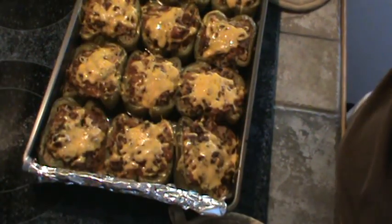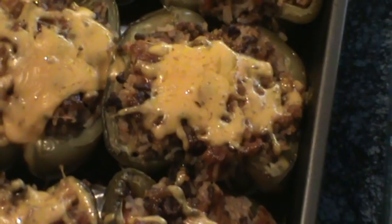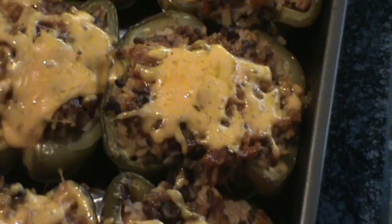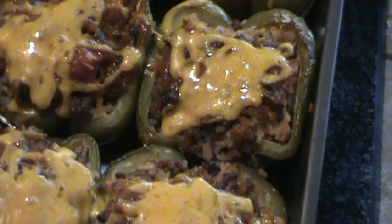Here's what the peppers look like — let me give you a closer look. We're going to let these cool. All of them but two will be frozen in packs of two, and we'll just thaw them out when we want another meal. They do freeze very, very well.